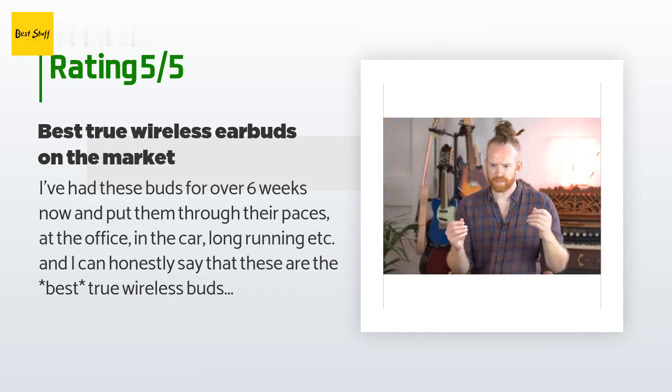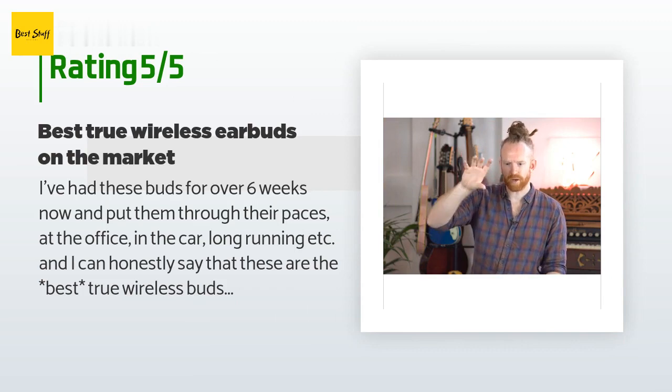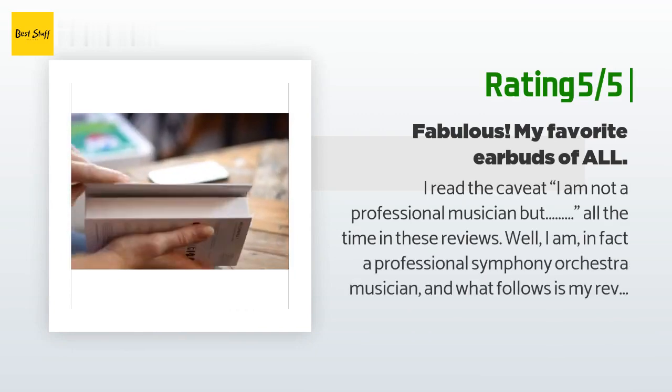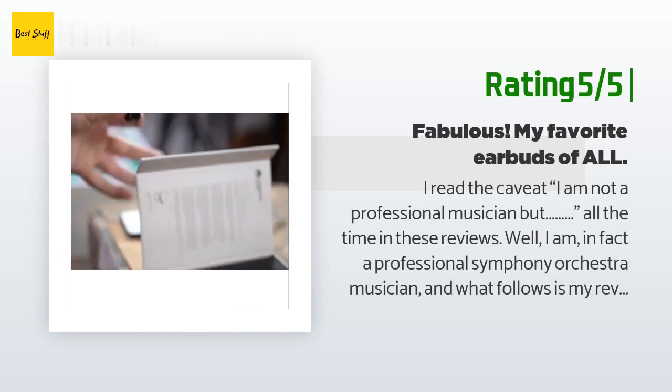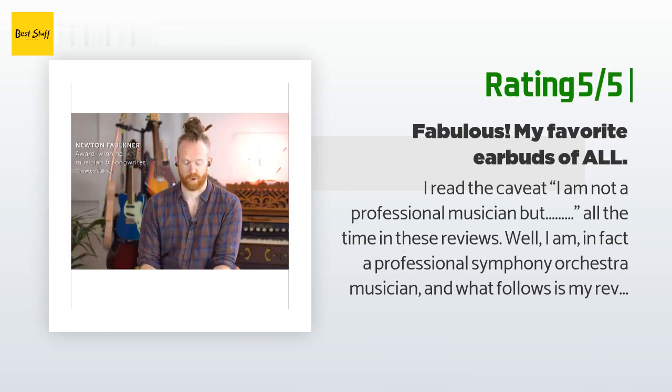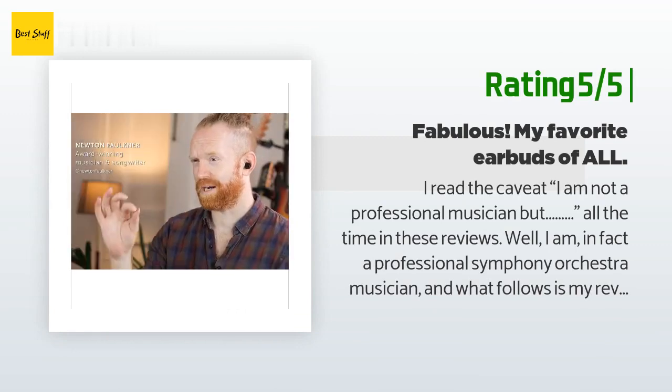Another happy customer said: I read the caveat 'I am not a professional musician' all the time in these reviews — well, I am in fact a professional symphony orchestra musician, and what follows is my review of the Mellow Mania 1.